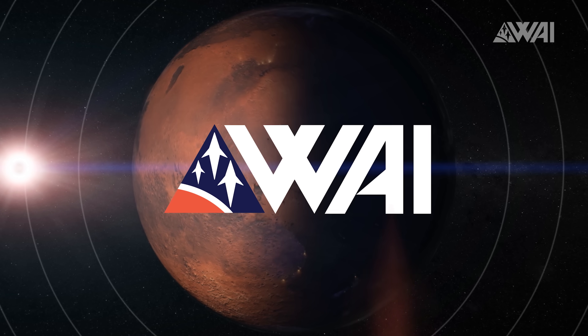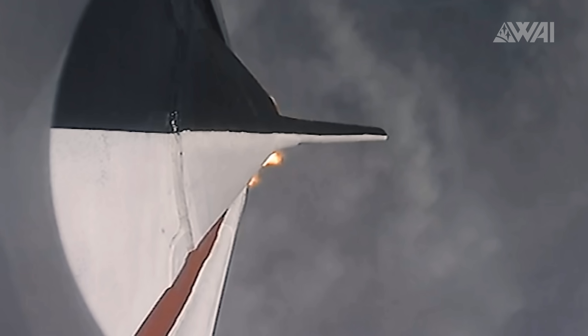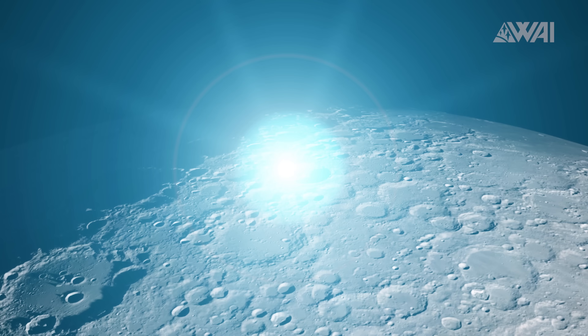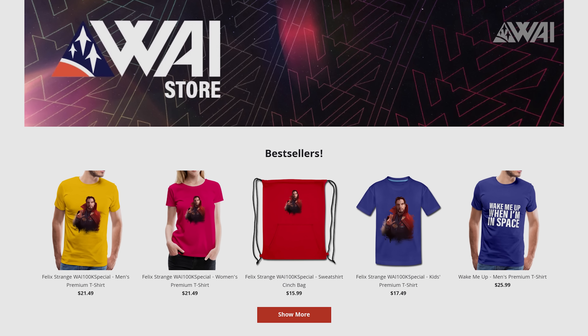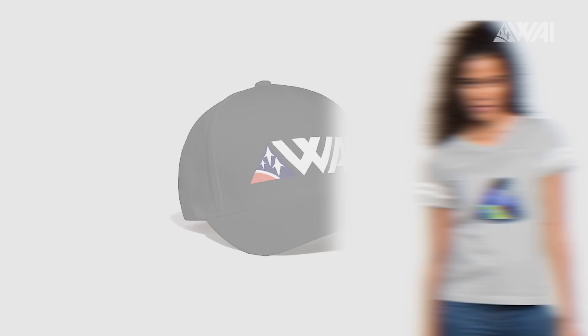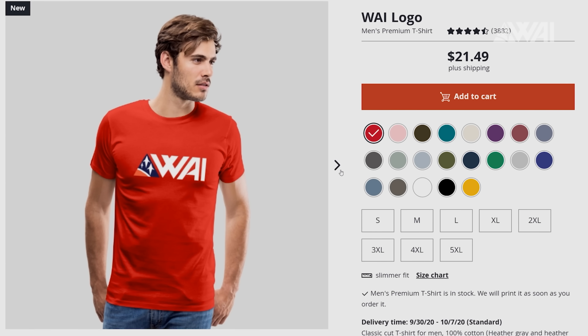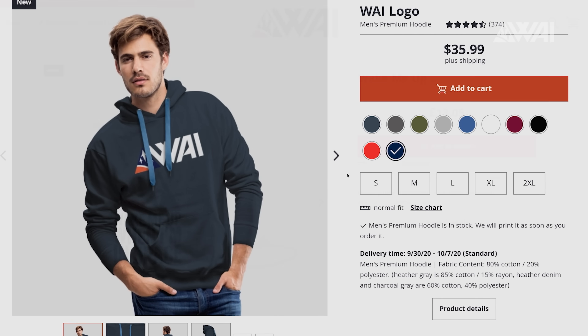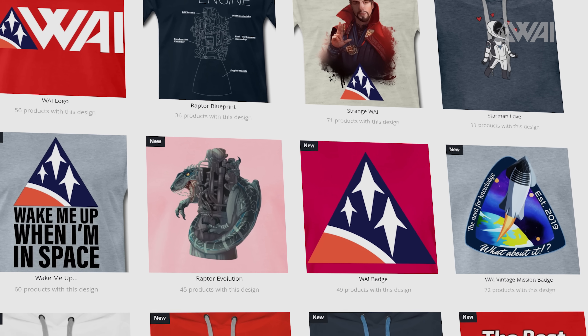Like the episode so far? Then make sure to subscribe, hit the like button and consider becoming a patron to give some vital support! Your support makes all this possible in the first place! And if you want to show the world that you're a fan of What About It and Rockets, check out our merch store — it's full of designs including shirts, hoodies, zippers, jackets, space caps, cups, bags, and more. Every sale supports the channel! Links are in the description!